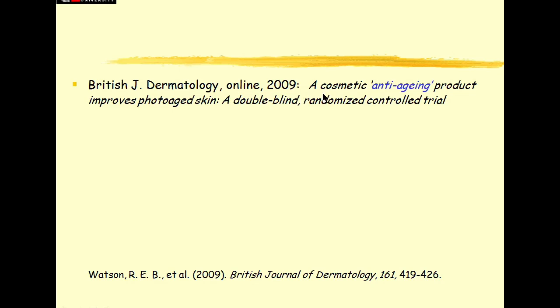A bit of a story this time, and us old wrinklies, it's especially apposite for us. It's all about intense beauty serum. There was a paper published online in 2009 in the British Journal of Dermatology called 'A Cosmetic Anti-Aging Product Improves Photo-Aged Skin: a double-blind randomized controlled trial.' That sounds seriously scientific. My wrinkles are getting a bit scared already.